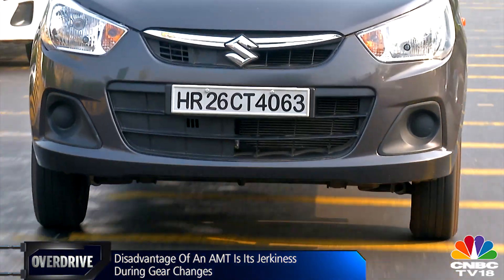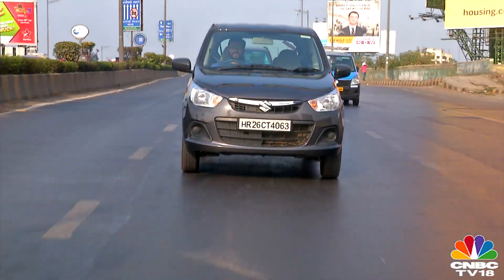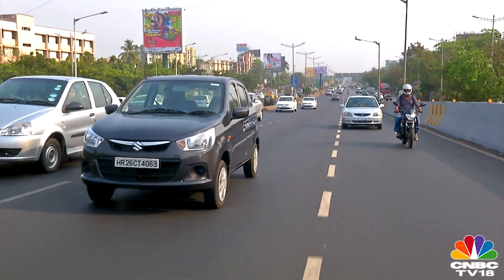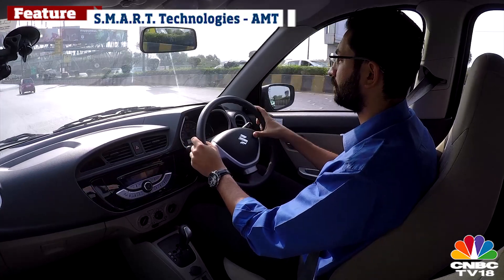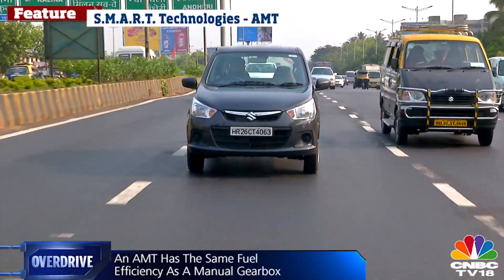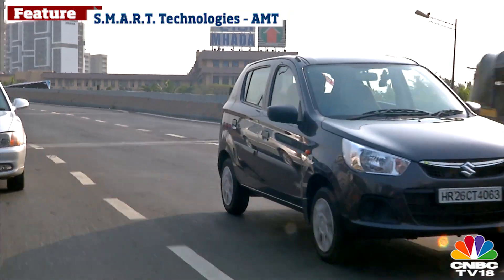In Europe, gear shifts per kilometer are far fewer, so clutch use is far less — which is why Europeans would rather pay for an automatic gearbox or stick to a manual rather than deal with the cumbersome AMT. They're also not as obsessed with fuel efficiency as Indians are. But in India, it was a light bulb moment for manufacturers. AMT seemed perfect for Indian conditions — it gives the peace of mind of clutchless shifts that metropolitan dwellers crave, it's as fuel efficient as a regular manual, and it's cheap technology that doesn't increase the cost of your car too much.